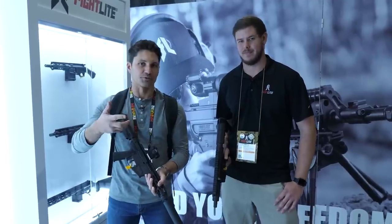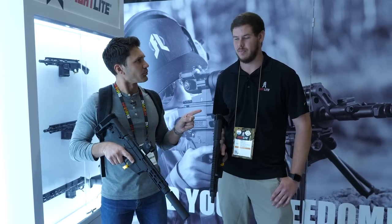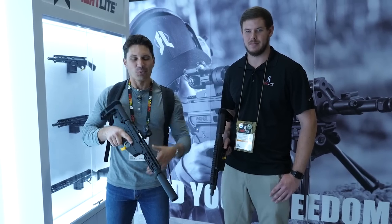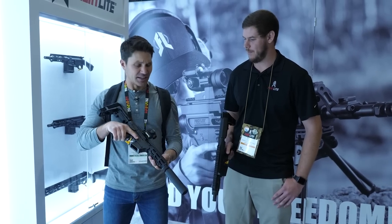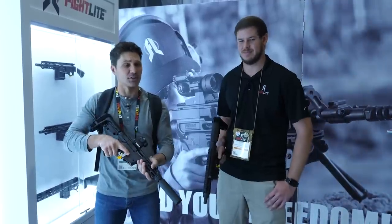You guys remember the Raider from last year and the SCR? More configurable, that's right — with the 50-state legal AR upward rifle. It seems like there's something new every year from you guys. That kicks ass, and this year is no exception. So I've got my buddy Mike with me. You guys may remember him from last year.